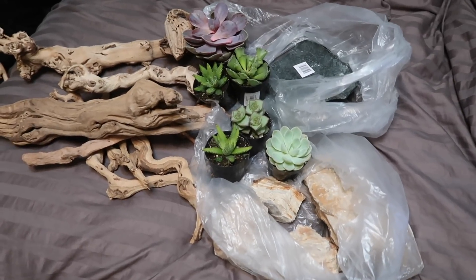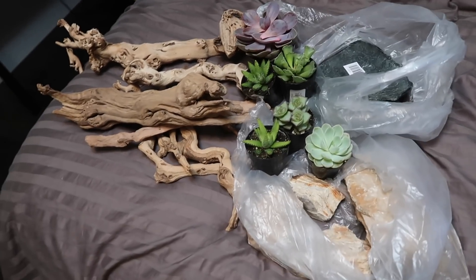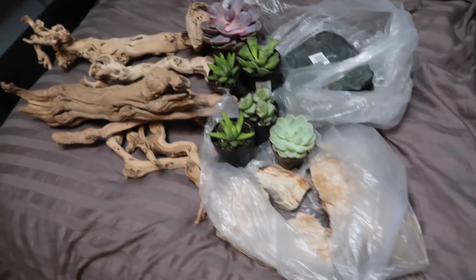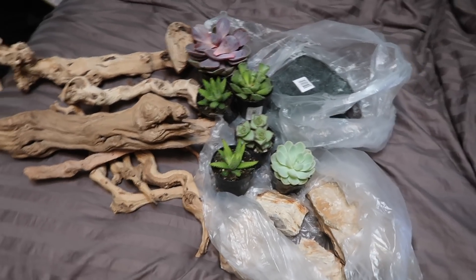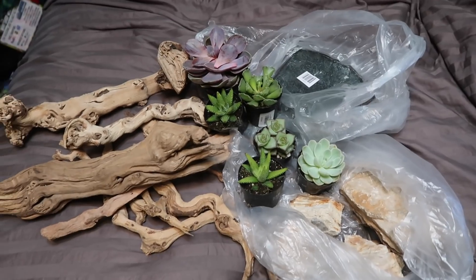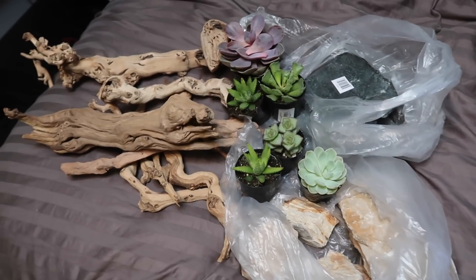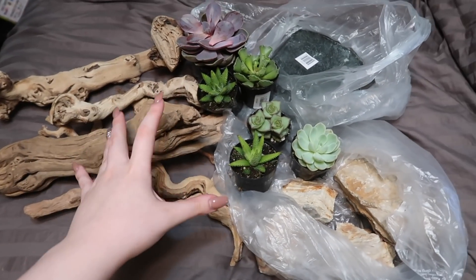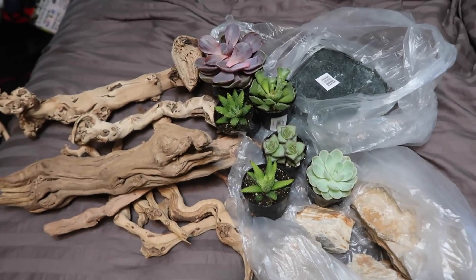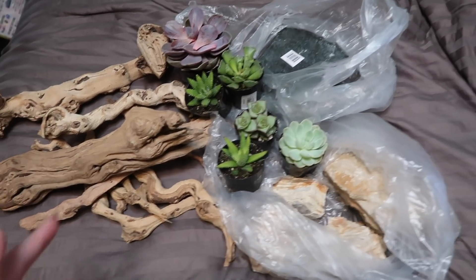Hello guys. If you can't tell by my voice, I'm a little bit sick. I was just recently at Akashala Dallas and someone went while they were sick and got me and a bunch of others sick, but it's fine. Anyways, I basically want to do a little haul video today. You can see I have some products laid out here — natural products like wood, rocks, and plants. So let's go ahead and take a closer look at everything that I have here.